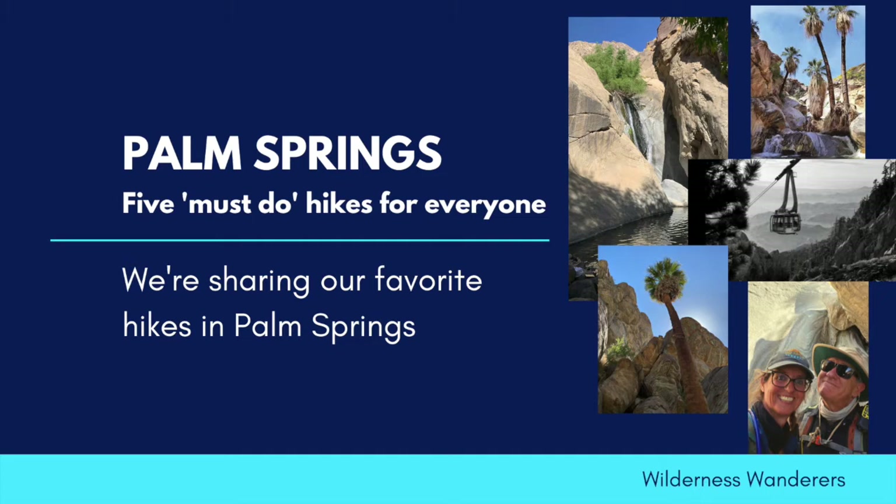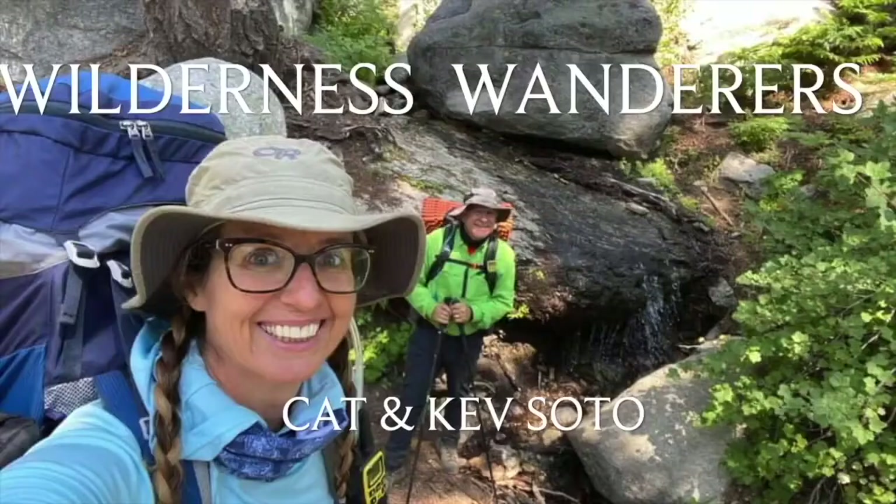Hello, welcome to Wilderness Wanderers. If you're new to our channel, I am Kat and I'm Kev. In this video, we're going to share five of our favorite hikes in Palm Springs, beginning with the easiest and ending with something a little more challenging. Here we go.